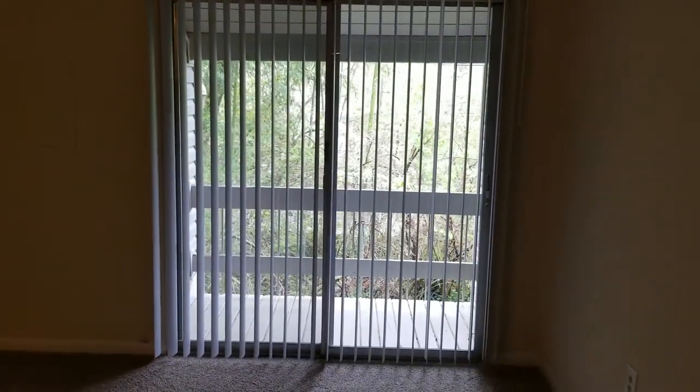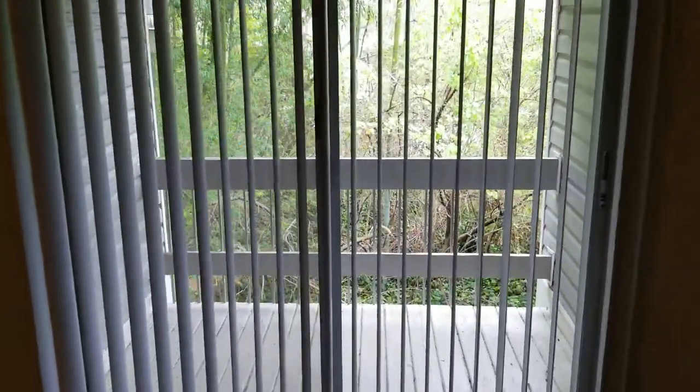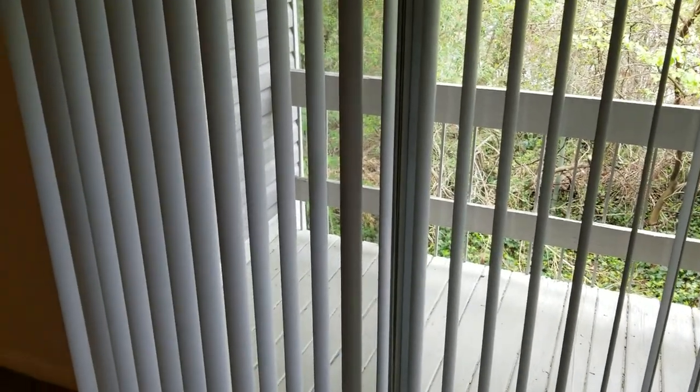We do include your mini blinds in the bedroom and your Venetian blinds here at the patio. Since these are all second floor units we have coming available, you will have a private balcony outside. If we had any on the first floor, you would have the walkout patio.